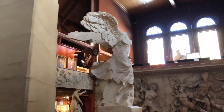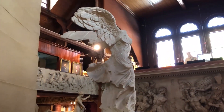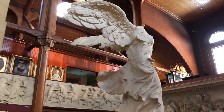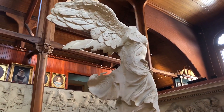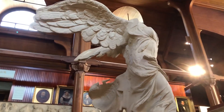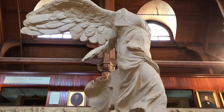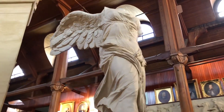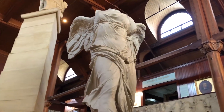Today we're going to be looking at another plaster cast in our amazing collection of plaster casts here at Slater Museum. This one is probably my favorite out of all the plaster casts that we have here. This is a cast of the Nike of Samothrace, also known as the Winged Victory. This is a cast of the original.